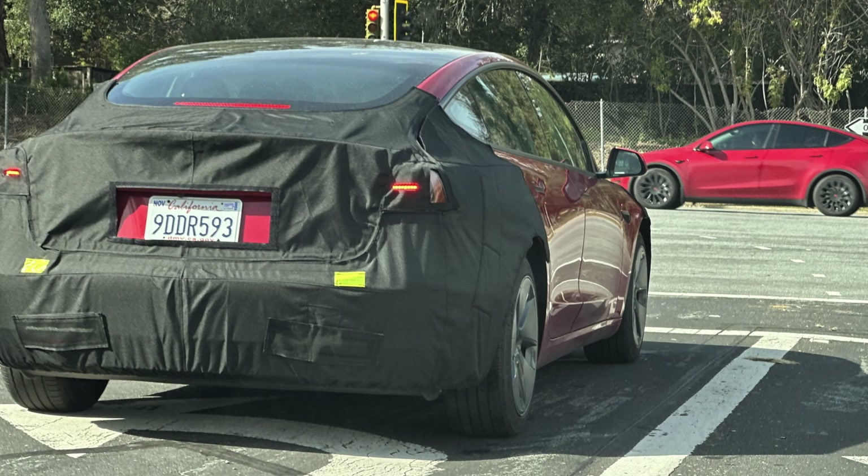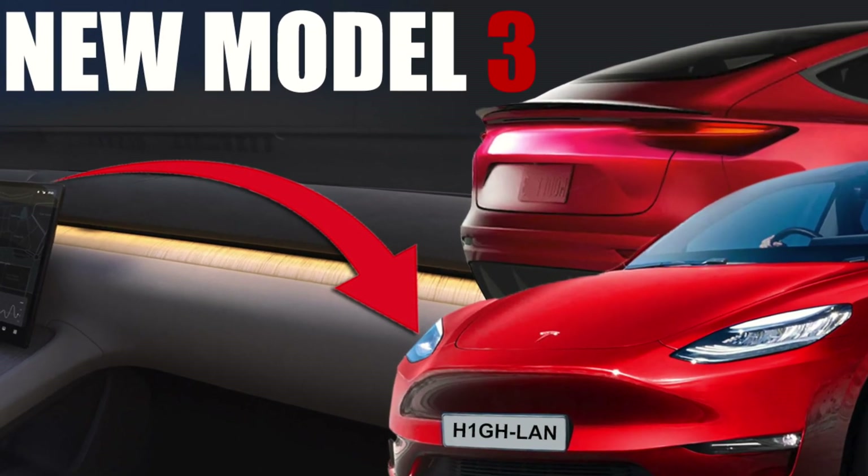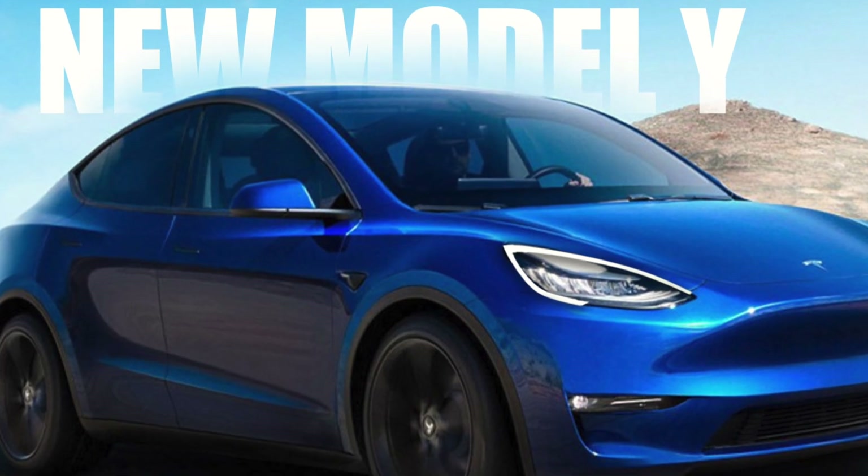With recent discoveries of two different stacks of Hardware 4 and test vehicles roaming around the streets, I'm able to piece things together and give us an idea of what the new upcoming vehicles would look like. I'm talking about Project Highland Model 3 and Project Juniper Model Y — those two are the most important vehicles because they are the mass-marketed products from Tesla. In this video, I'm going to be focusing purely on the headlights.